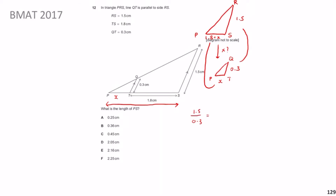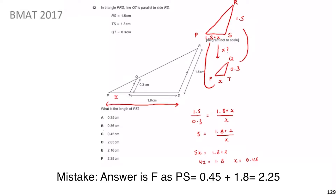The scale factor from QT to RS is 1.5 ÷ 0.3 = 5. The same scale factor applies for PT to PS: 5 = (1.8 + x) / x. Rearranging: 5x = 1.8 + x, so 4x = 1.8, giving x = 0.45.